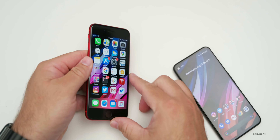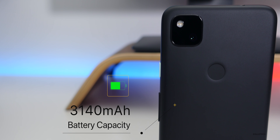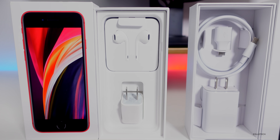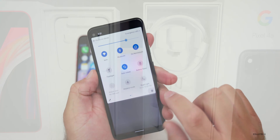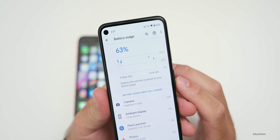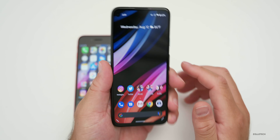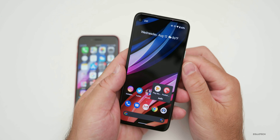The Pixel 4a has a much larger 3,140 milliamp-hour battery and can charge at 18 watts — the fast charger is included. You'll get the same 50% charge in about 30 minutes, but it gets 6 to 7 hours of screen-on time compared to the 5 hours on the iPhone SE. Keep in mind though: the Pixel 4a does not have wireless charging, even though it has a plastic back.